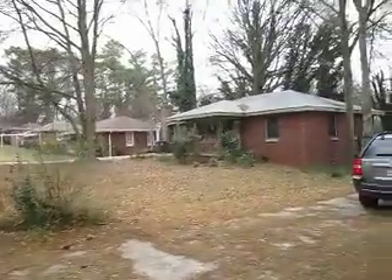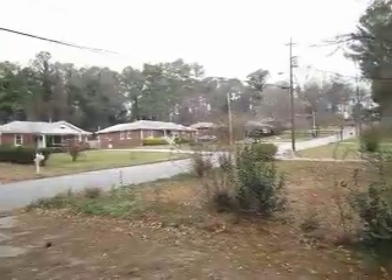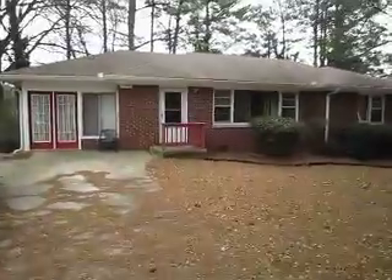The property next door is for sale. Someone's already bought it and is going to renovate that. And there's the rest of the community there. So let's go inside.